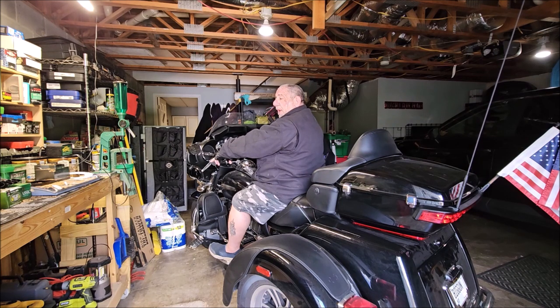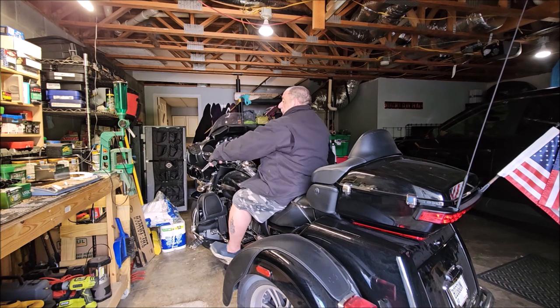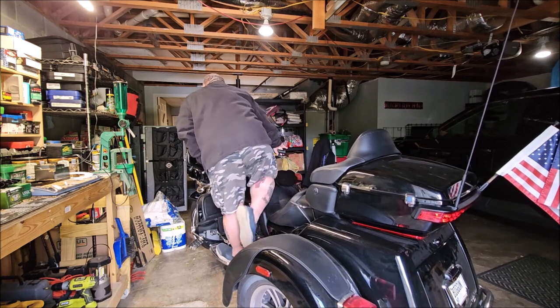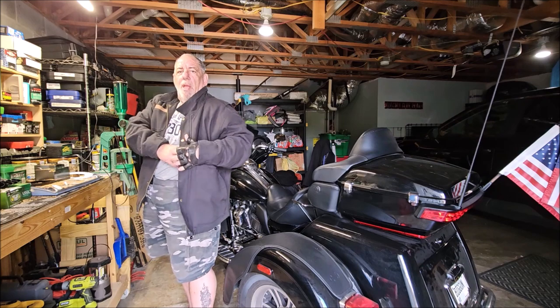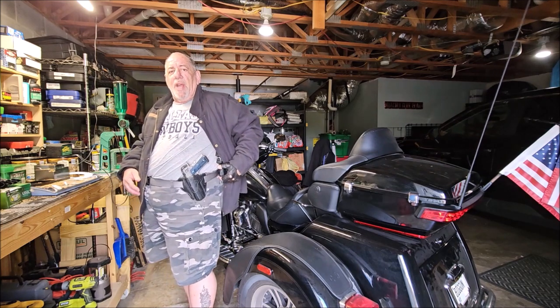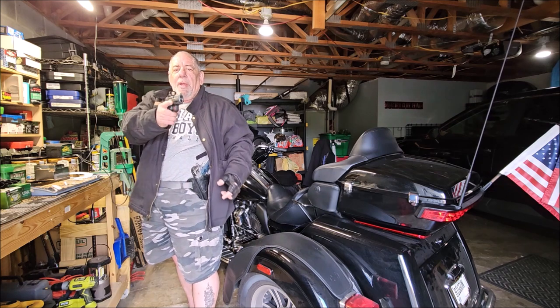When it's cold out, I wear the Venado concealed carry jacket. It's very warm to wear while I ride my motorcycle, but more importantly it's cut longer than a traditional jacket so that the muzzle of your firearm doesn't stick out underneath the jacket. It also doesn't ride up on you like some motorcycle jackets do that are cut shorter.